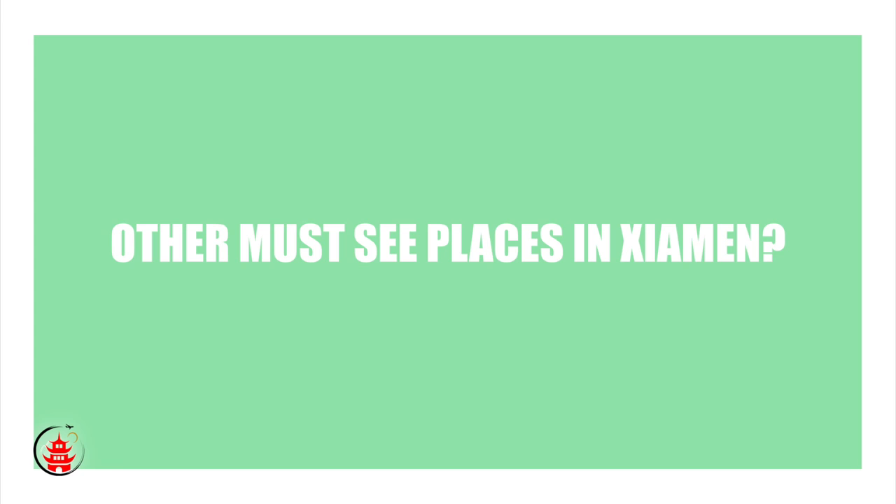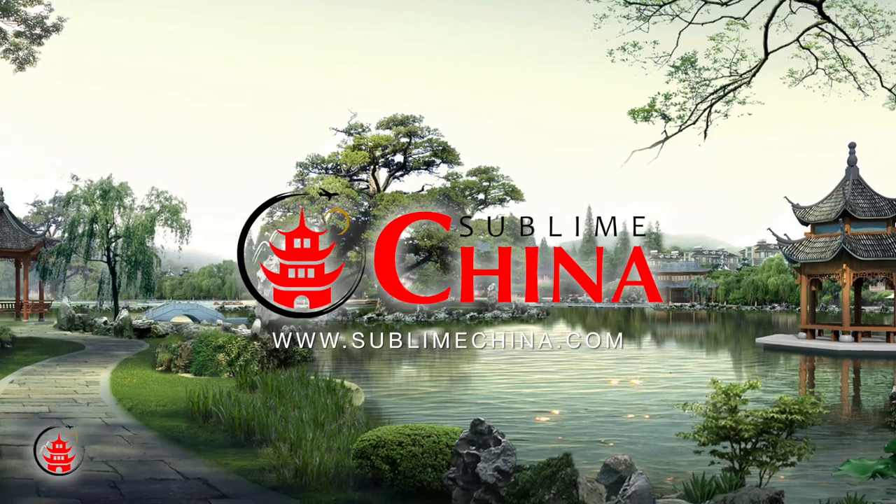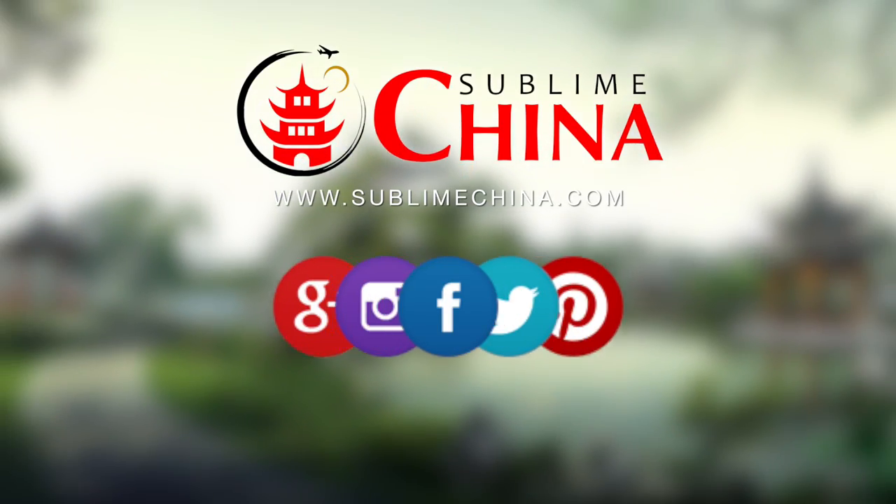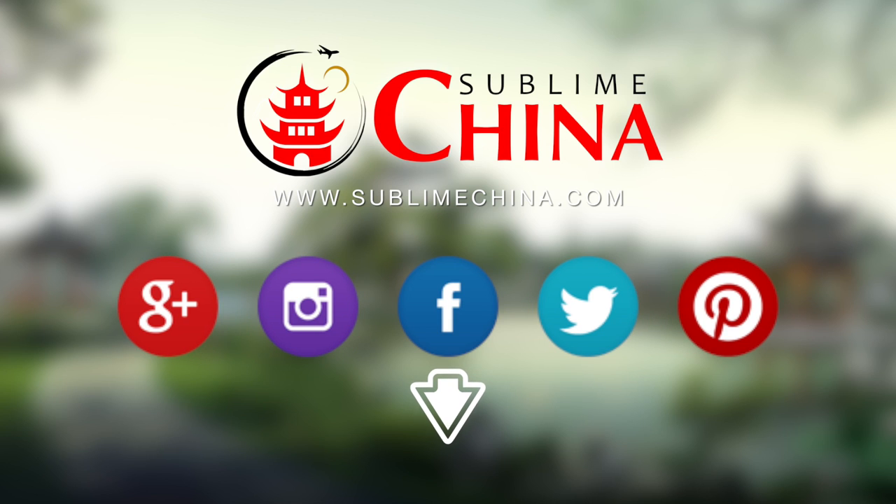Where else do you think is a must-see in Xiamen? Let us know in the comments down below. Want to see more great videos about China? Hit the subscribe button below and follow us on our other social media.